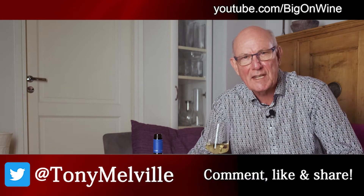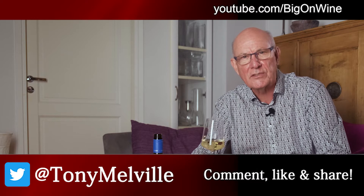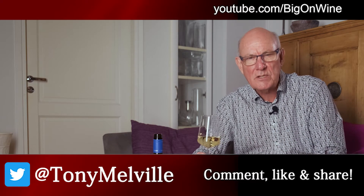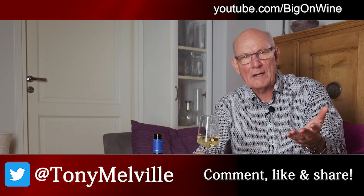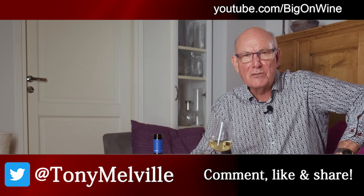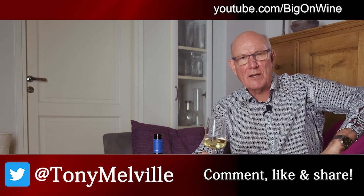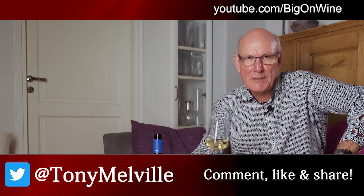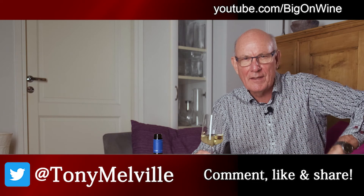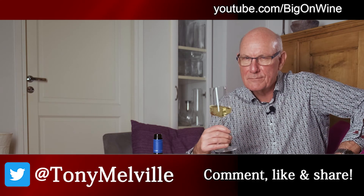We do enjoy getting those. Drop a comment down below, share the video around to your heart's content. And if you haven't already subscribed to the channel, please do consider doing so — and why not hit that little bell icon so you'll be informed as soon as every new video is uploaded. I'll be back again next week with another great wine of the week. Until we meet again, this is Tony Melville signing off and saying: take care out there, be good to each other, enjoy your wines, and cheers.